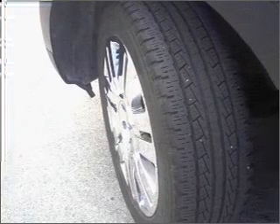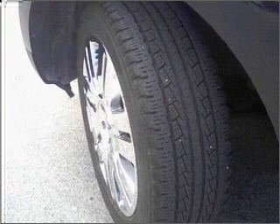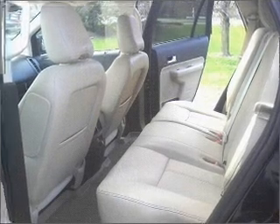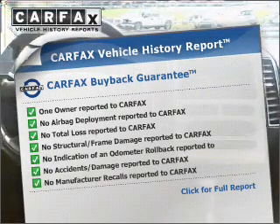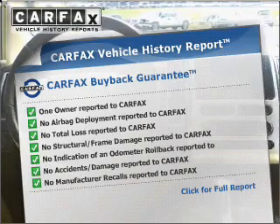Heated seats are a desirable comfort feature. This car has separate passenger temperature controls. Pamper yourself with memory settings and include a Carfax vehicle history report, allowing you to purchase with confidence and the knowledge that your buy was a smart choice.